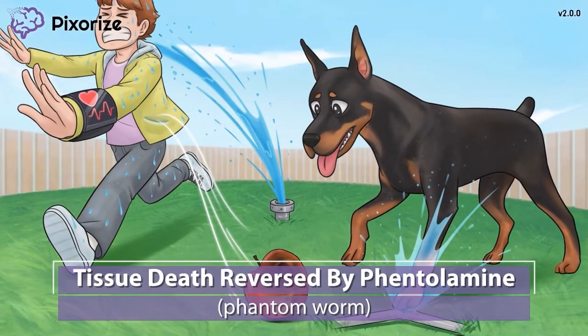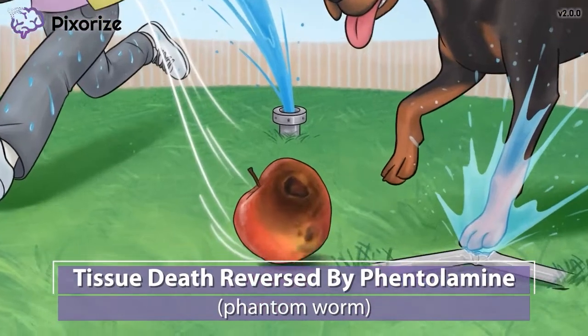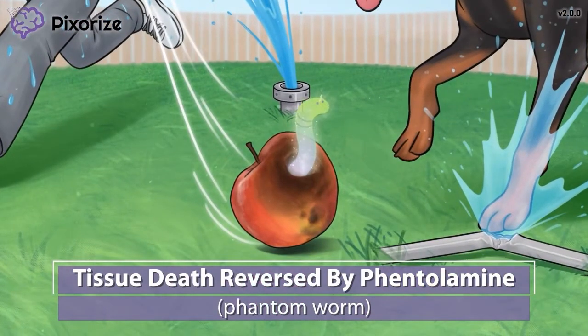The Doberman is looking curiously at this apple, and for good reason — there is a phantom worm coming out of the apple hole. When the apple fell and hit the ground, it must have killed the worm inside, leaving behind its phantom. This phantom is our symbol for phentolamine, because phantom and phentolamine sound alike. If dopamine does happen to extravasate into surrounding tissue, the drug phentolamine can be injected as an antidote. Phentolamine works to prevent vasoconstriction caused by dopamine, reversing tissue damage caused by the lack of blood flow.